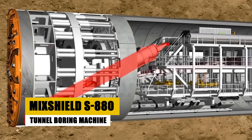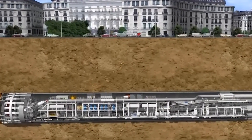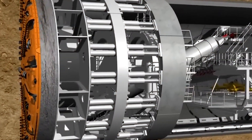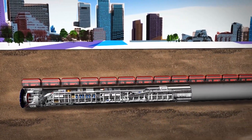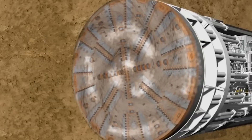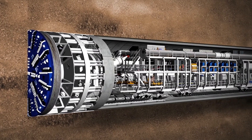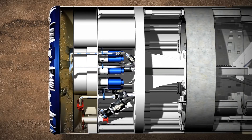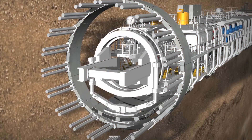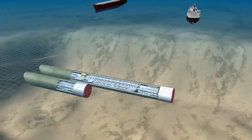The MixShield S880 is a behemoth in the world of tunnel boring machines, designed to carve out massive underground passages with unparalleled precision and power. Weighing an astonishing 4,500 metric tons, this machine stretches 120 meters in length and 10 meters in width. Its cutting head, with a diameter of 15.43 meters, can chew through rock and soil, excavating up to 50 meters of tunnel per day. The S880 is powered by multiple electric motors generating a combined output of 10,700 horsepower.